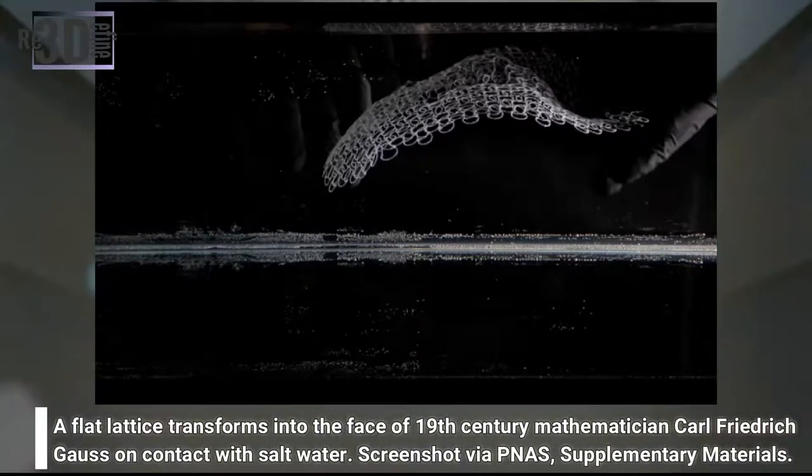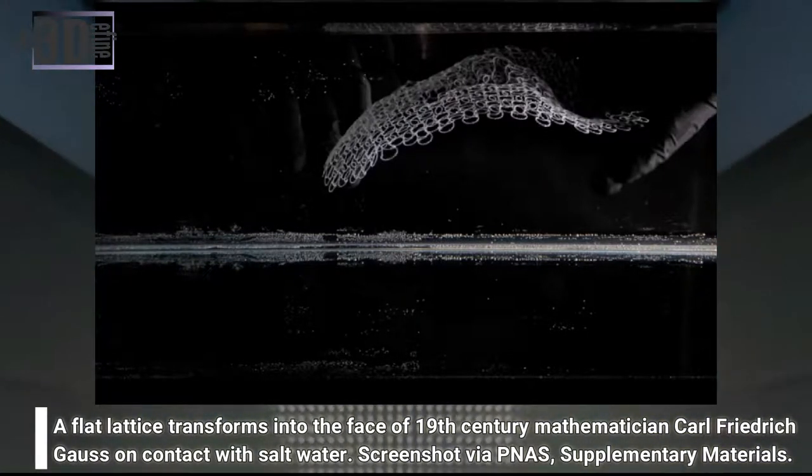At Harvard University, researchers from the John A. Paulson School of Engineering and Applied Sciences and the Wyss Institute for Biologically Inspired Engineering have collaborated to create challenging 4D printed shapes. Demonstrating the potential of the technology, in a paper published in the Proceedings of the National Academy of Sciences, the methods developed by the team have been used to create a frequency-shifting antenna and a flat lattice that, when placed in salt water, takes the shape of a human face.